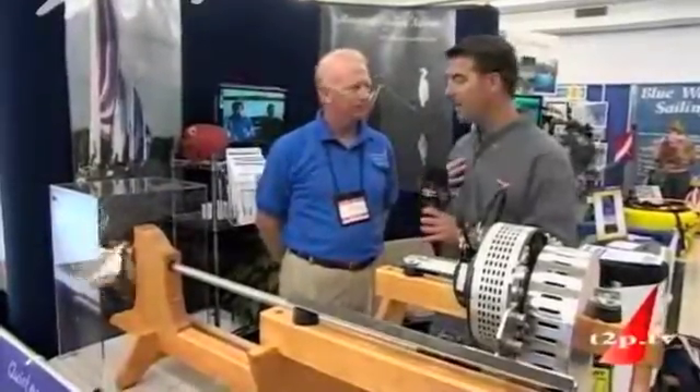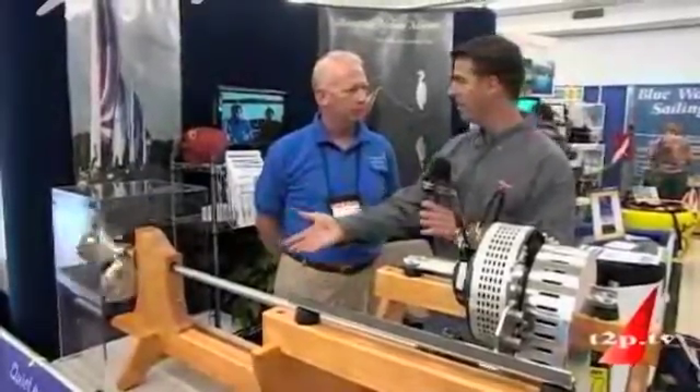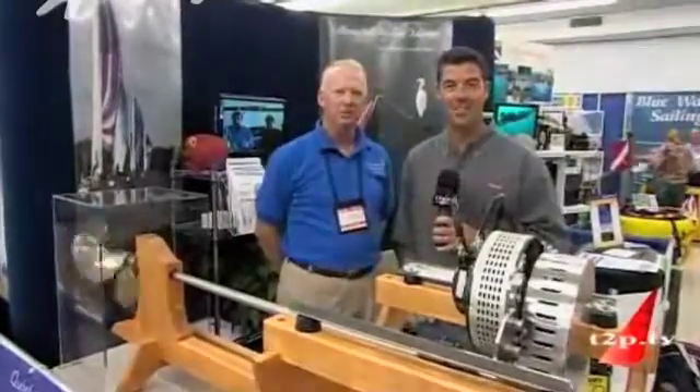Bill, this is fantastic. I'm a sailor at heart, and my favorite thing about sailing is the lack of noise. But now you can motor anywhere and you're not going to hear a thing. That's right. The line is, you'll like what you don't hear. Well worth coming to check out — come see us.